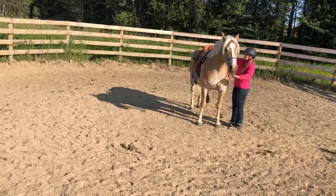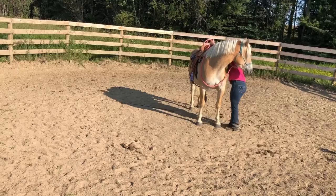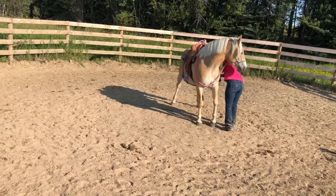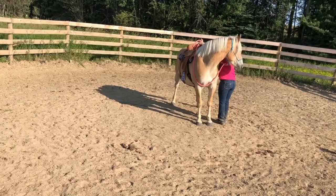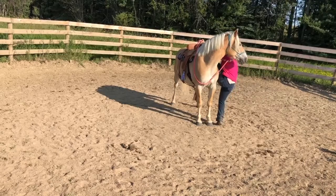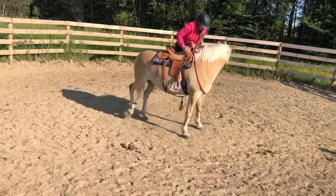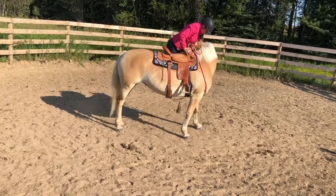Today when I went to get on her, she did move a little bit. I think maybe she was just testing out to see if that wasn't allowed behavior. So what I did was I just kind of stuck with her. I hung on the side of her in case I needed to hop down quickly — just hung on the side and kept her head flexed.